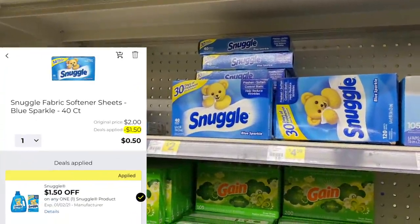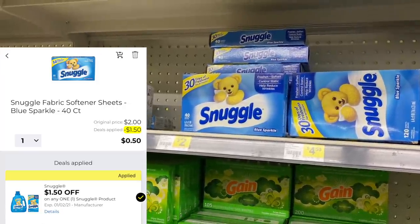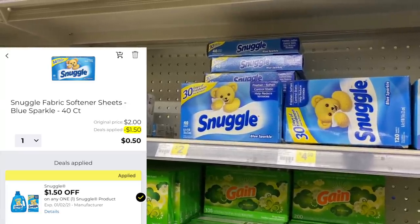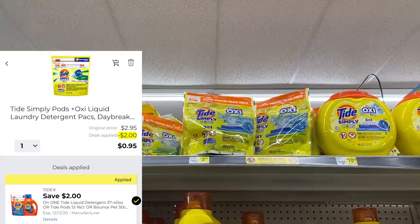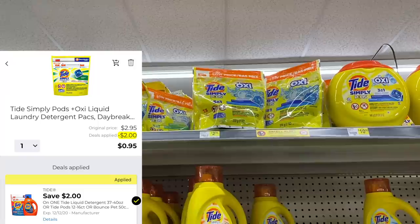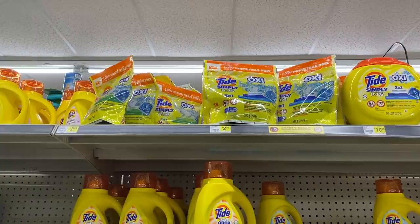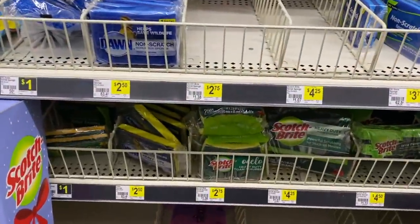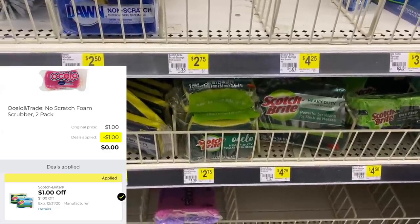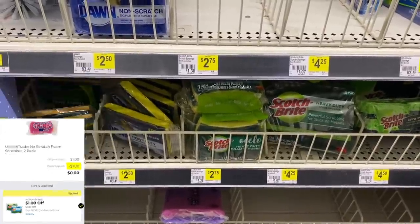I'm going to grab one of these 40-count Snuggle dryer sheets for $2. Most accounts got a $1.50 digital coupon, but not everyone received it. Another cheap laundry deal is the Tide Simply Pods — $2.95 regular price, but a $2 digital coupon makes them only $0.95. I'm also grabbing a double pack of Scotch-Brite sponges, marked $2.75 in my store but they're actually $1, and I still have that $1 digital that will make those free.